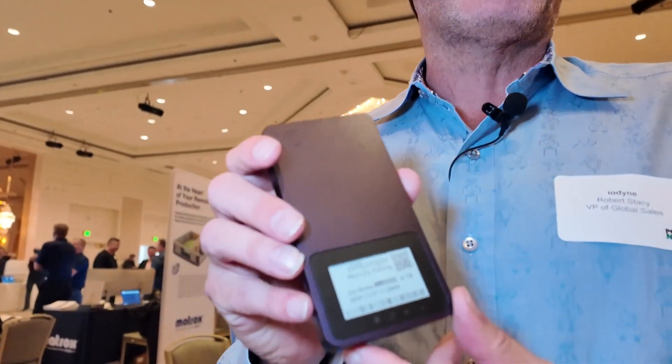In this drive there's a customizable digital label. This allows you to see the capacity of the drive and how much is left, but it also enables you to customize the label with your project information.